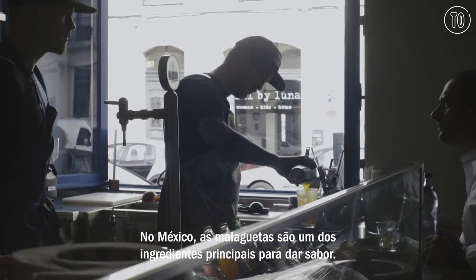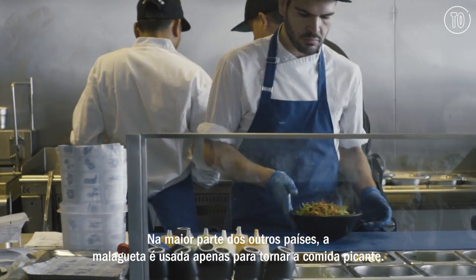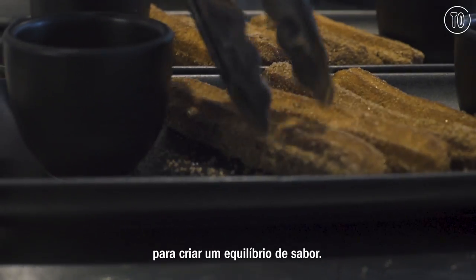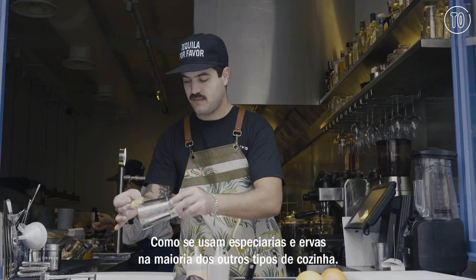In Mexico, chilies are one of the main flavoring ingredients. In most other countries, chilies are only used to make dishes spicy. So we use all these different types of chilies to create a balance of flavor, like you would use spices and herbs and other things in most other cuisines.